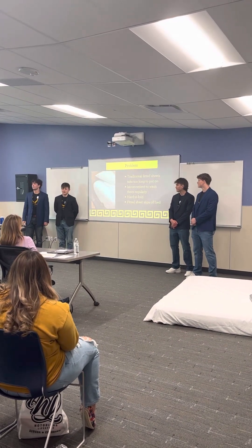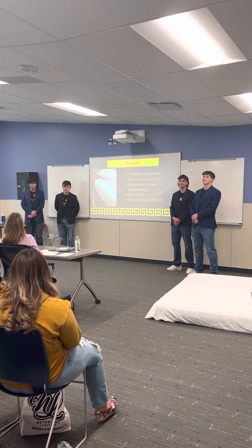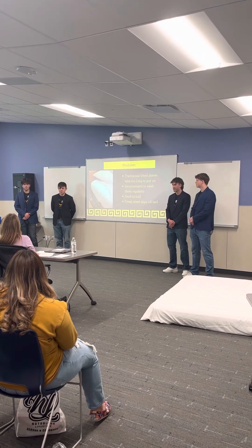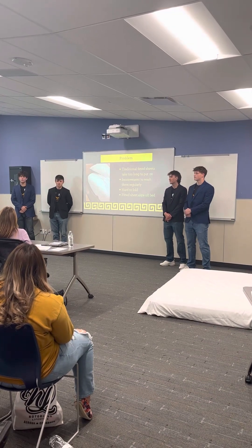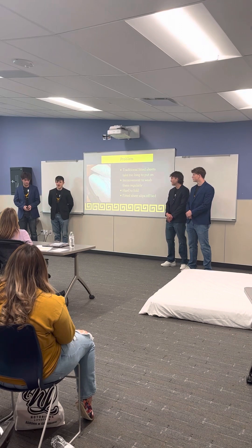So what is the problem that we're solving? Let me paint you a picture. You just got done washing your sheets and you want to go take a nice rest and you're starting to make your bed. You get three corners on, you go to get that fourth corner, and then boom — the other three corners just pop right off. Or you're in the middle of a nice sleep, you kick off the corner of your sheet, and you wake up engulfed in your fitted sheet, thinking there has to be a better way.